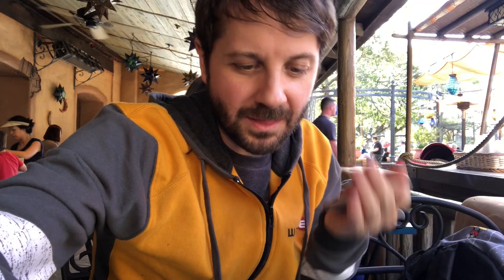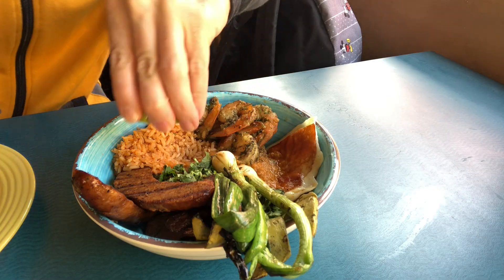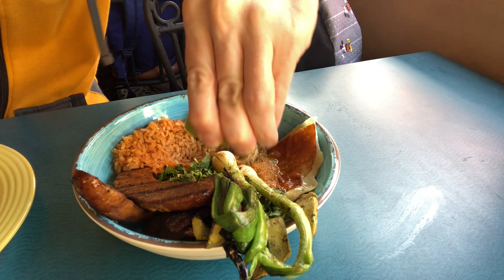Since I've never had this before in my life, I'm like, what do I do? Do I take all of this and put it on the tortilla? I don't know. It smells amazing. There's fried cheese on here. I assume we've got to squeeze the lime on here since they gave us some lime.